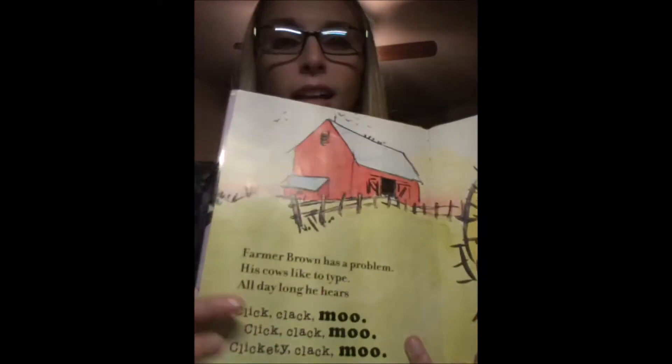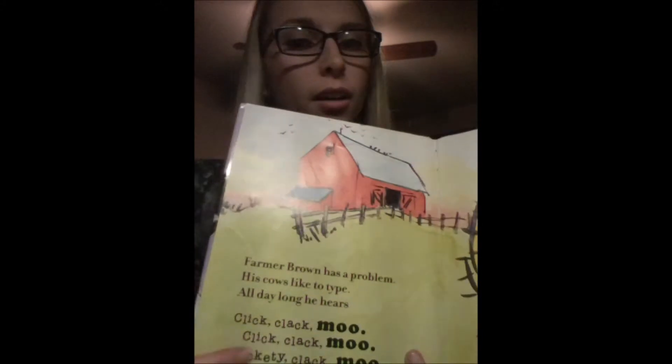They'd constantly say click clack moo, clickety clack moo. The last thing that made it funny was when the farmer got locked out of his own barn by his animals because he wouldn't compromise with them. For example, sorry, we're closed, no milk today.